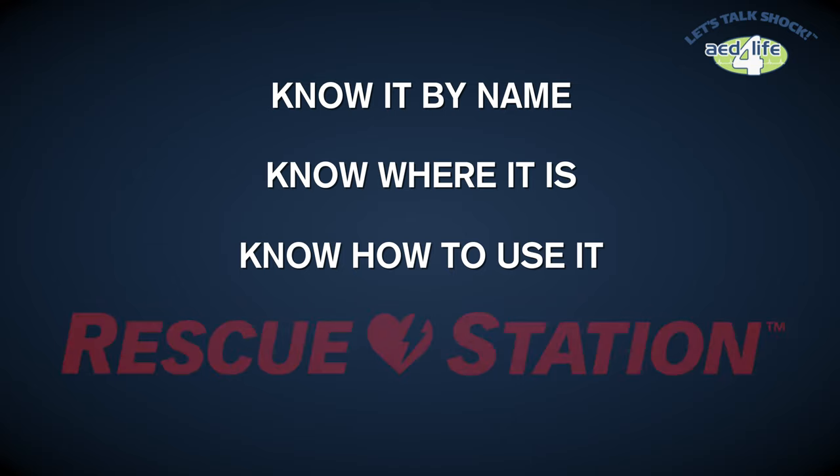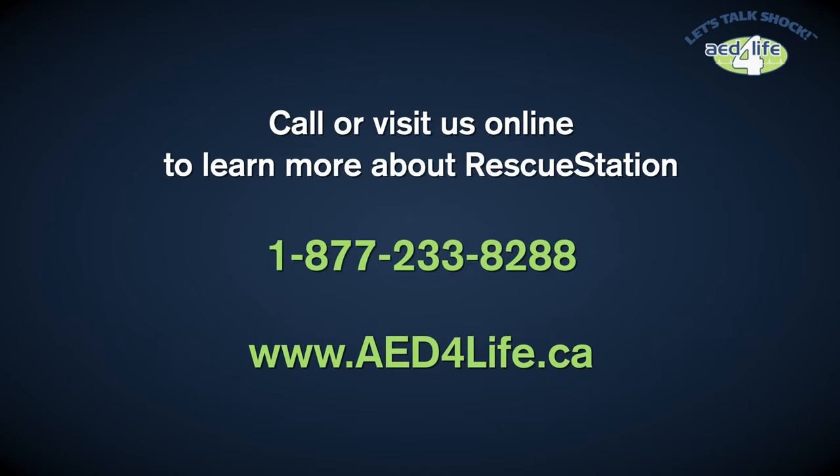Know how to use it. Rescue Station. Call or visit us online to learn more about Rescue Station.